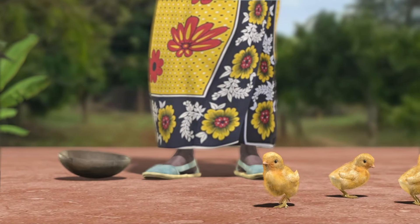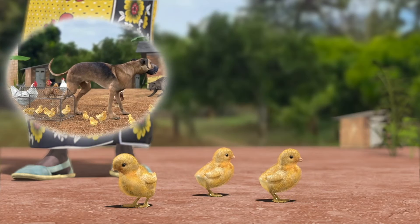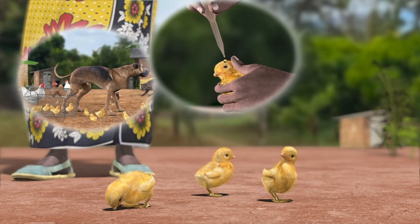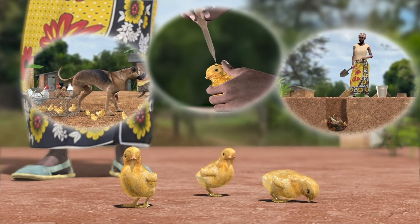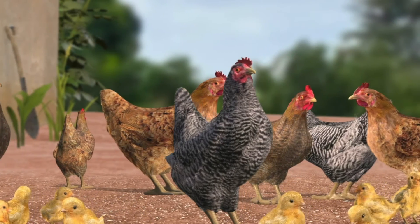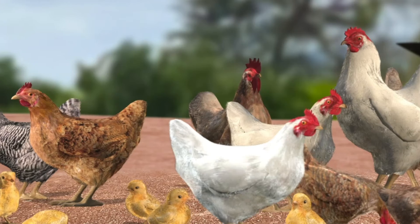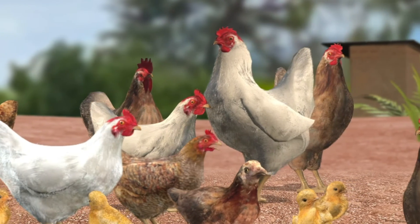Just like Lucy, you can grow your flock with these three simple steps: protect them from predators, vaccinate them against Newcastle, and prevent the spread of diseases. Now that you've learned how to keep your birds alive, start protecting and vaccinating your birds today. Watch your flock grow and enjoy your profits.